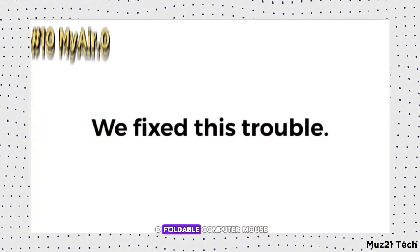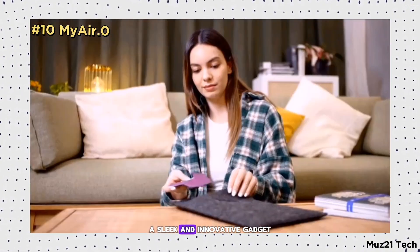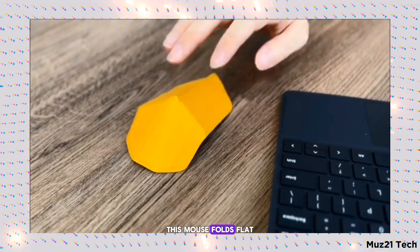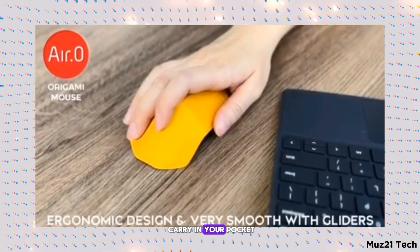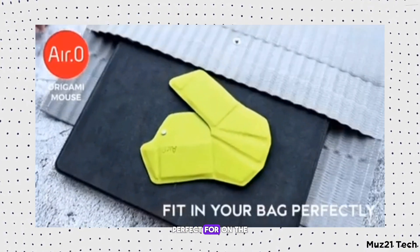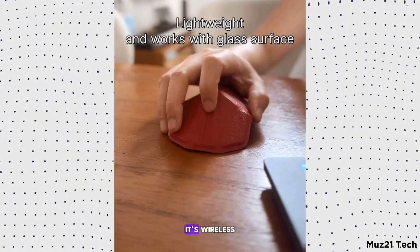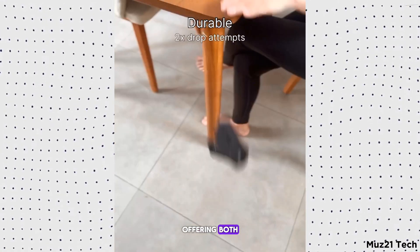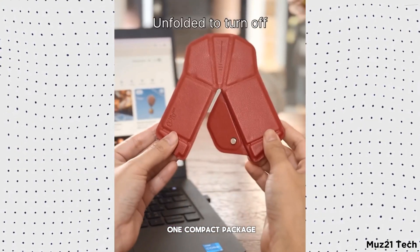Introducing the MiAir O Foldable Computer Mouse, a sleek and innovative gadget designed for ultimate portability. This mouse folds flat, making it easy to carry in your pocket or bag, and unfolds into a comfortable, ergonomic shape for use. Perfect for on-the-go professionals, it's wireless, rechargeable, and connects seamlessly to your devices, offering both convenience and style in one compact package.